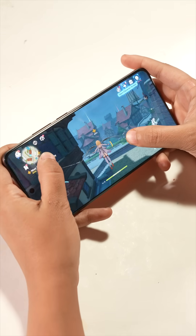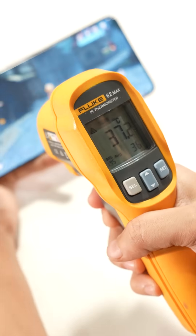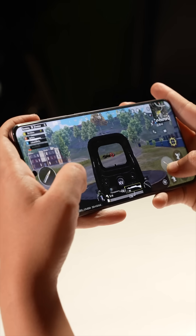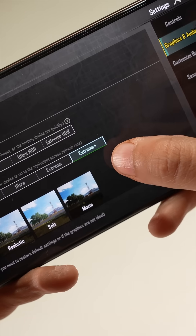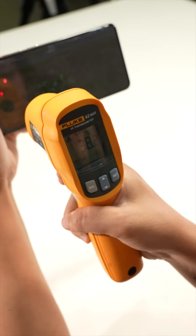But the phone got unbearably hot. In real world, the game breezed through 30 minutes of Genshin Impact with GT mode turned on at 60fps without getting too warm. Even in BGMI, we ran the game at Smooth Plus Extreme Plus settings and it consistently gave us 88-90fps without getting too hot.